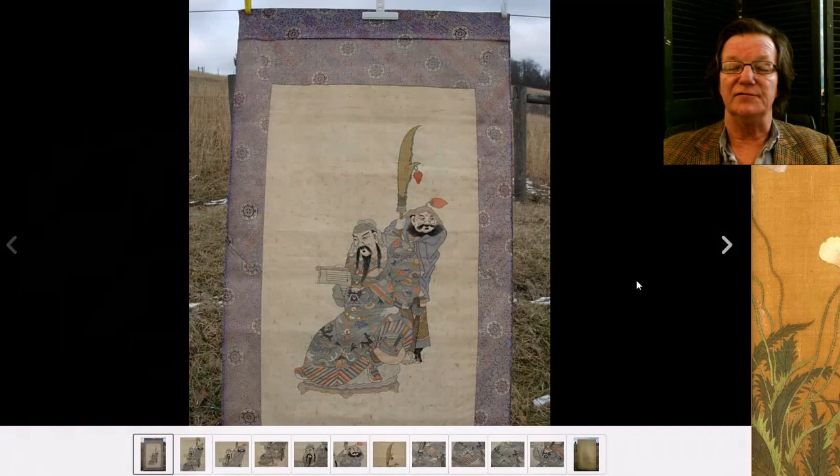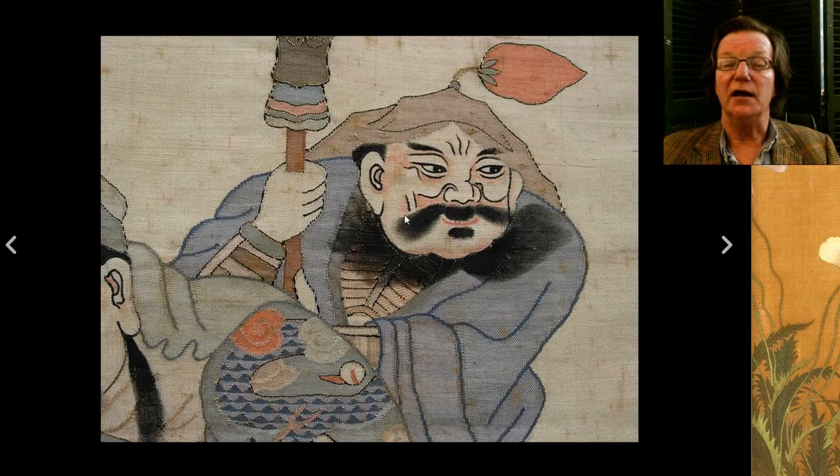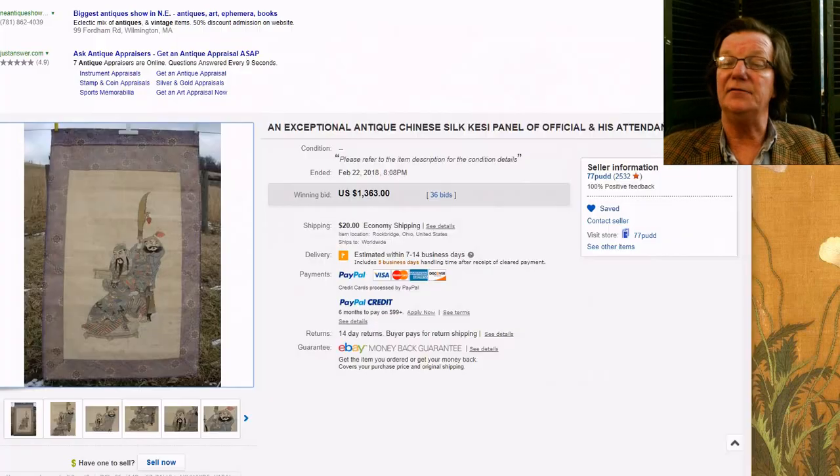Then there was this rather attractive silk textile. A seller out in the Midwest had this — beautifully done, a nice old late 19th century example judging by the work. Some good shading, a little hand-colored shading on the silk. It did quite well — it brought $1,363. This was seller pud77, out in Ohio, who we keep an eye on. He always finds interesting things.